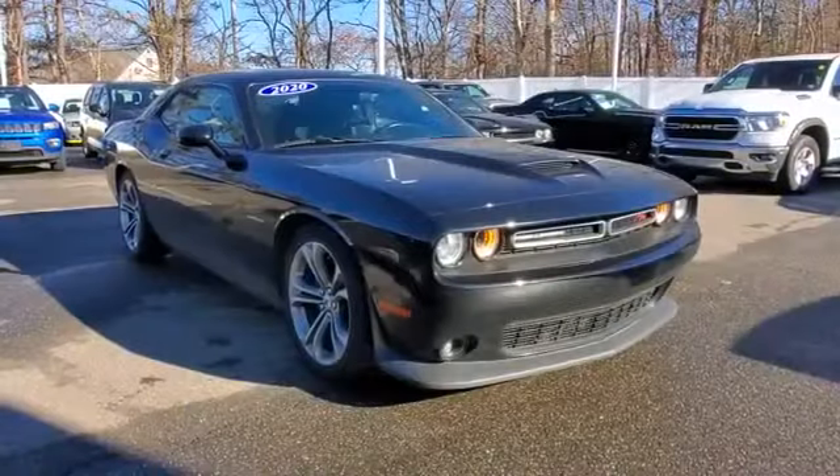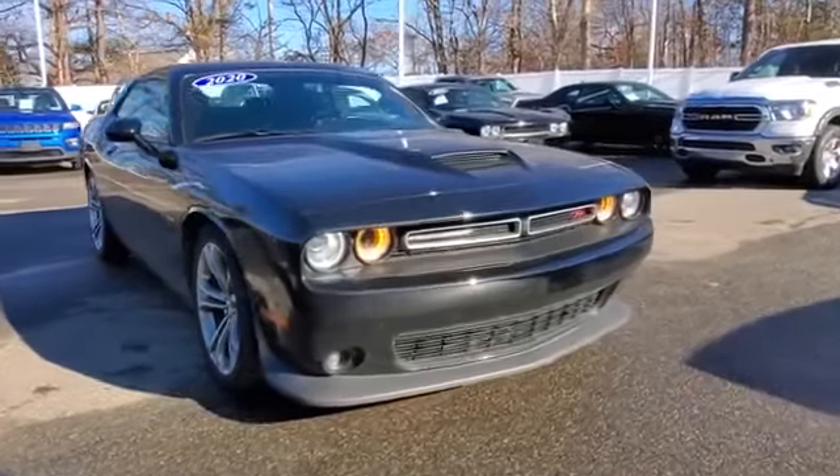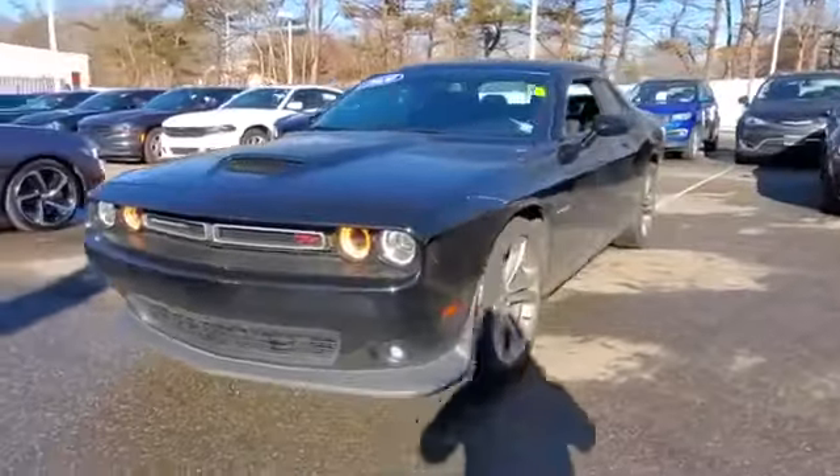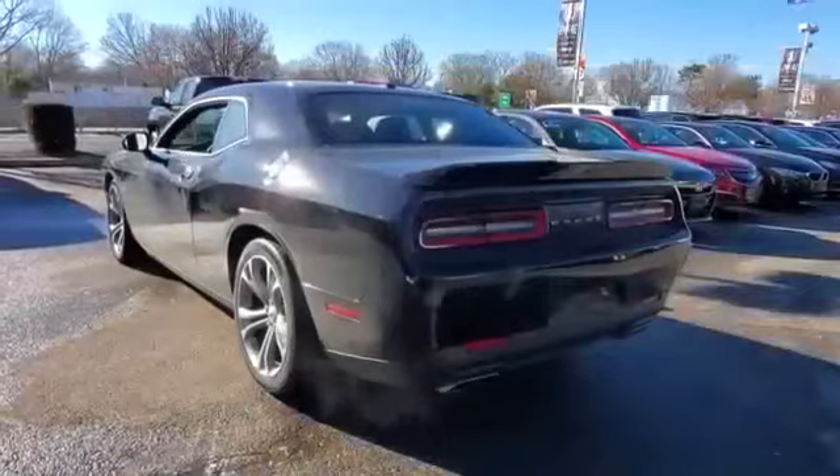2020 Dodge Challenger. With less than 18,000 miles on the odometer, this coupe is sleek and stylish with added comforts.